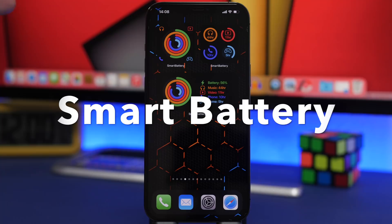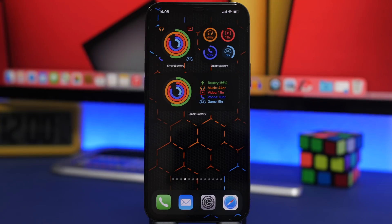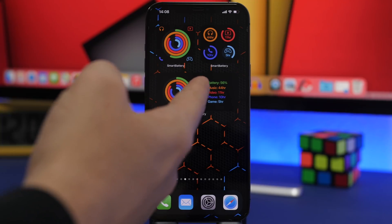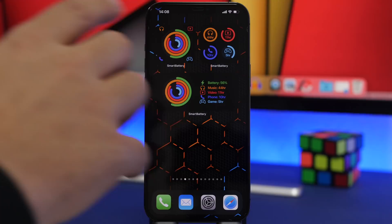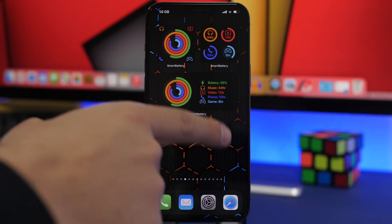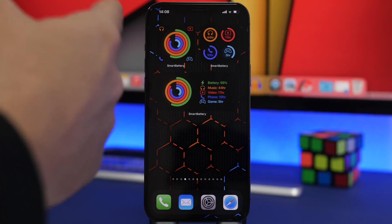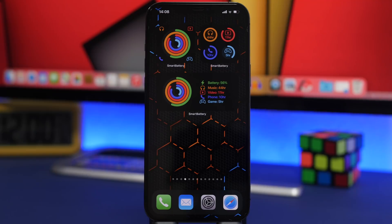Starting things off with Smart Battery. This is a new widget that I really like — what it does is show you how much battery you have left on your device, but not just that: it will show you how many hours you have with that percentage to listen to music, watch video, have a phone call, or play games on your iPhone. We have three different types of widgets: two smaller ones and a medium one, which shows the circles, percentage, and hours left for each task.